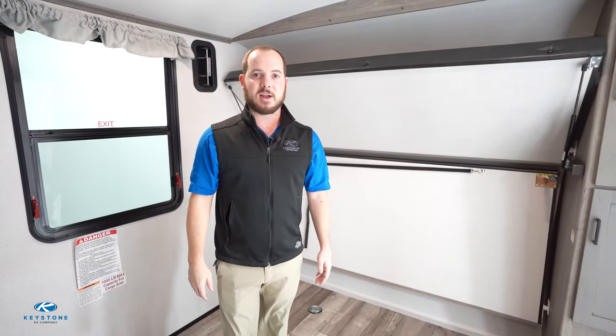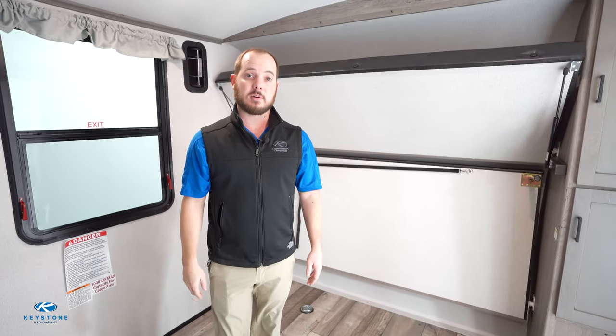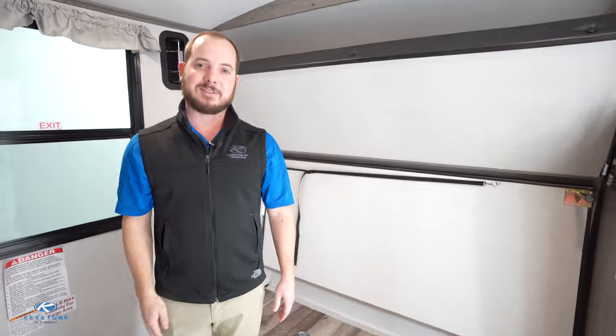Thanks for taking a look at the brand new award-winning 342CG today. If you have any questions, you can go to KeystoneRV.com or visit your local dealer. Can't wait to see you camping.